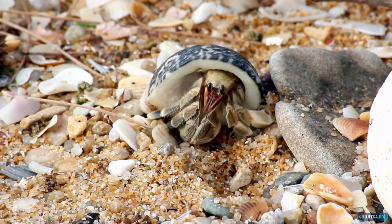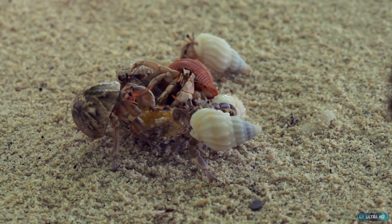Hermit crabs are members of the crustacean family and are found in many different marine environments. They are famous for their habit of using empty shells as their homes and their scavenging behavior, which allows them to feed on a variety of different materials found on the ocean floor. Hermit crabs are social creatures, and they are known to live in colonies that can contain hundreds of individuals.